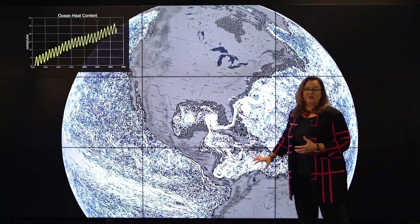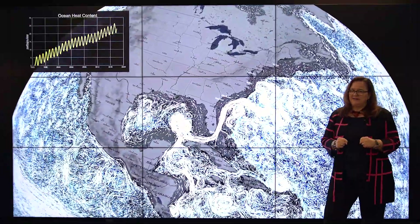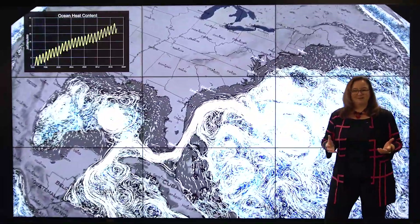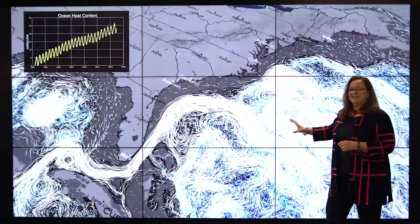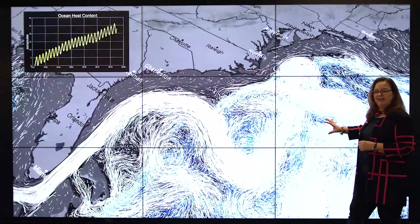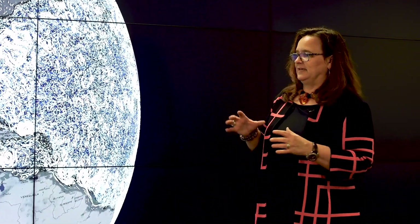So where does all that heat go? It turns out about 94% of it gets trapped in our oceans. Water has an enormous heat capacity — it absorbs a lot of heat before its temperature goes up, as you know if you've ever put a pot of water on the stove to boil. But that heat doesn't stay put. Our oceans are incredibly dynamic with currents and eddies that carry that energy around the world and impact coastlines and coastal communities, weather patterns, and more.